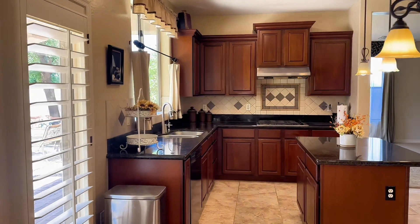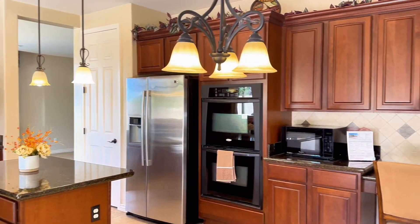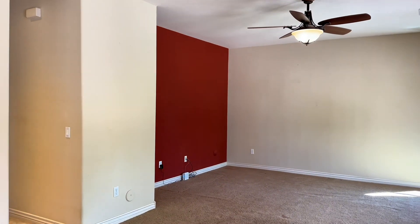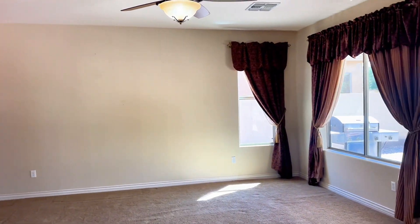The kitchen has a nice island. There is plenty of cabinet space, stainless steel appliances, and even a built-in desk area. The kitchen opens up into what you might consider a less formal living room.